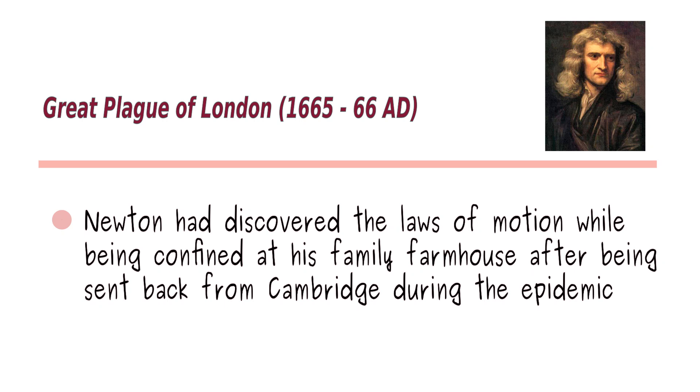Isaac Newton had discovered the laws of motion while being confined at his family farmhouse, after being sent back from Cambridge during the epidemic known as the Great Plague of London in the years 1665 and 1666.